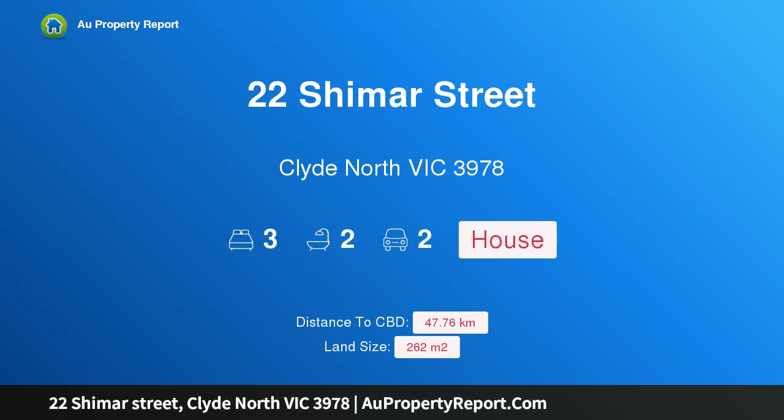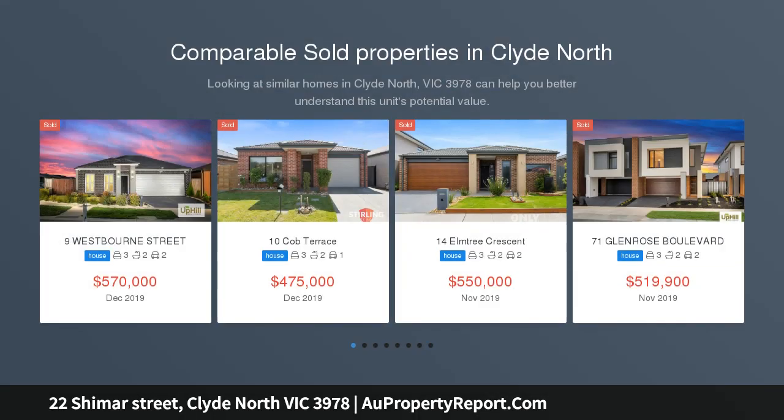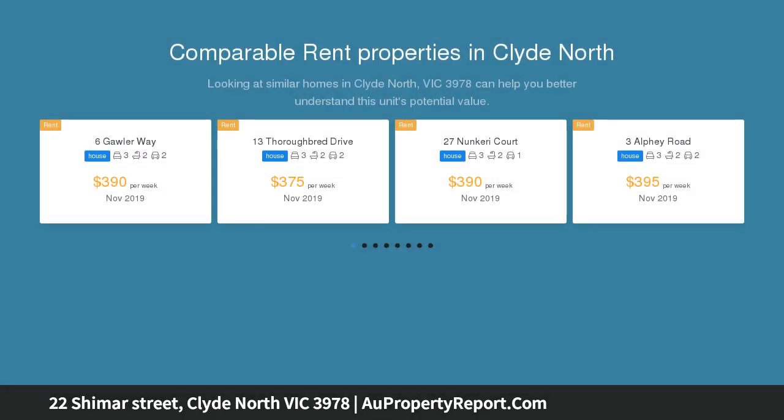Hi, I am glad to introduce Property 22 Shemar Street, Clyde North Victoria 3978, the perfect start. With Clyde North fast becoming one of the most sought-after suburbs in the Casey Shire, this is an ideal chance to get in on the ground floor, whether you're a first home buyer or investor.